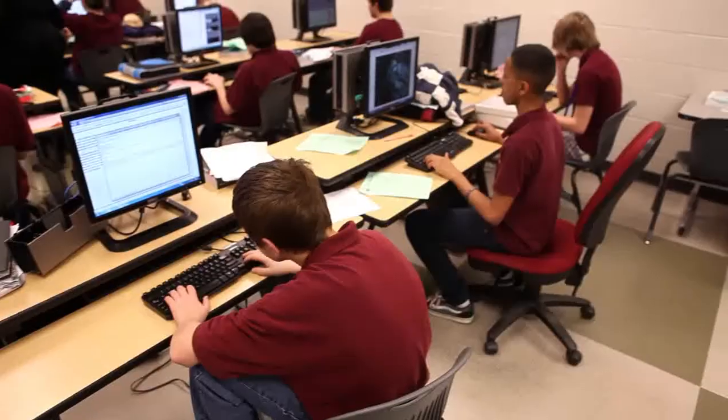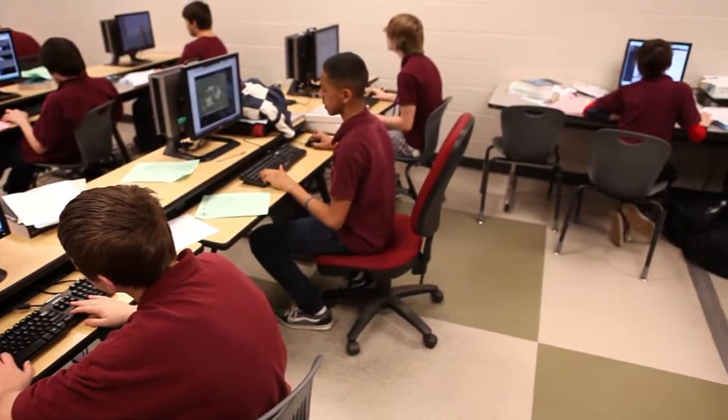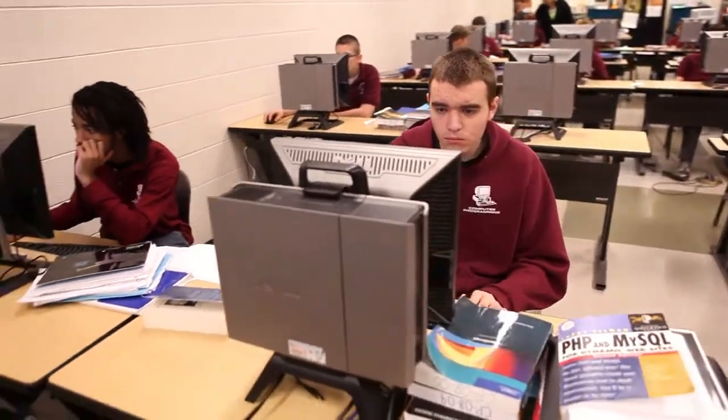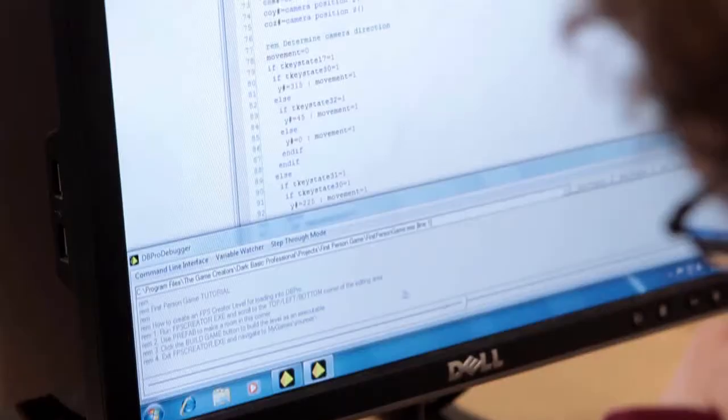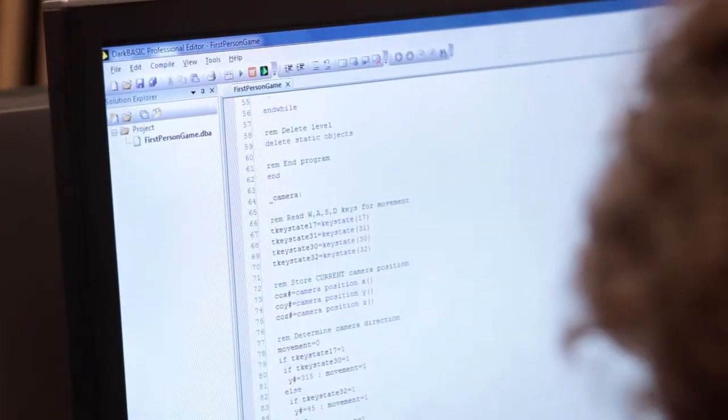Tech offers a variety of programs in the engineering pathway. The computer programming course offers students the ability to experience classroom theory, superior instruction, and hands-on lab work with an emphasis on the fundamentals of programming.